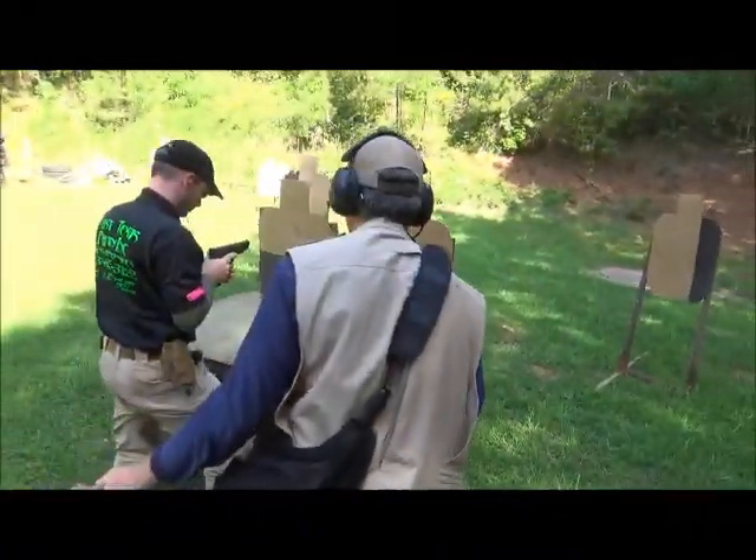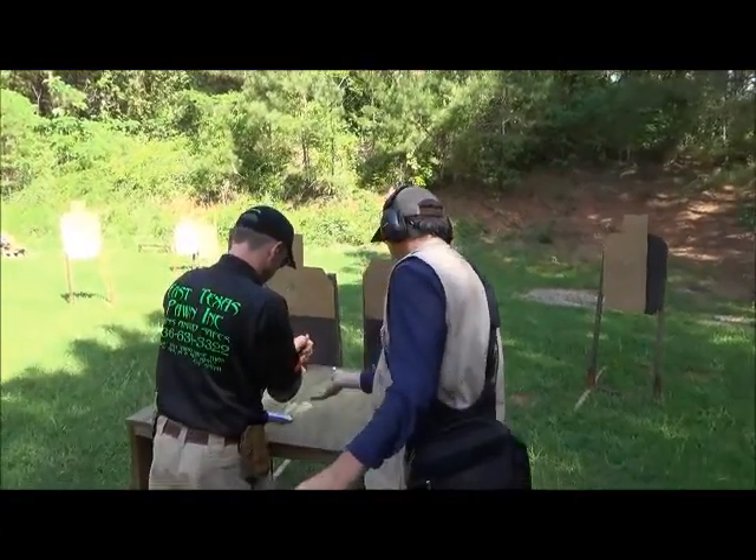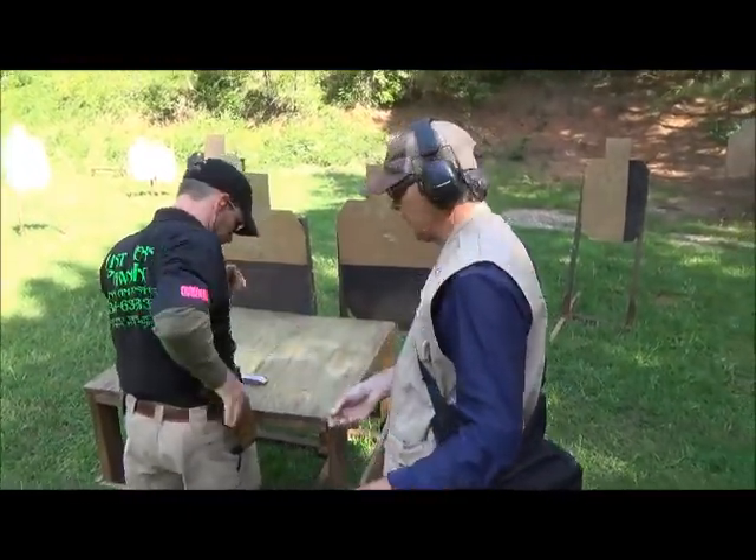Stand up. Unload and be clear. Quick. Take. Drop the sides. Pull the trigger. Holster. Line is clear.